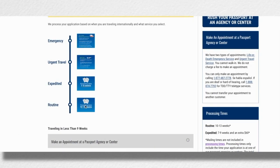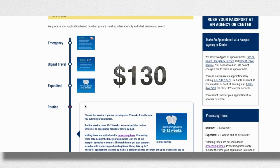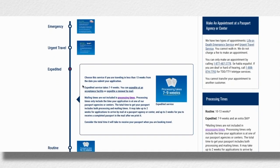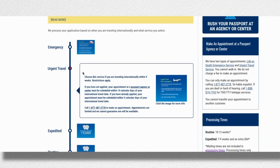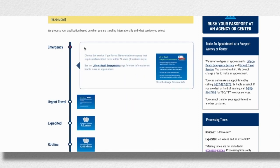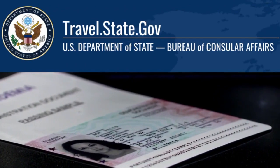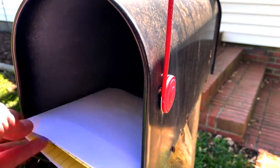Regular passport books will take between 10 to 13 weeks and cost at least $130. Expedited will take between seven and nine weeks, plus an extra $60. There's also urgent travel for people traveling internationally within nine weeks, and an emergency life-or-death situation where you have to travel within 72 hours. Keep in mind, the State Department says these processing times don't include mail time, so it could be longer in some cases.